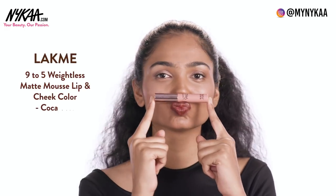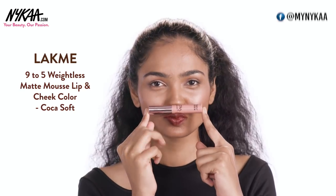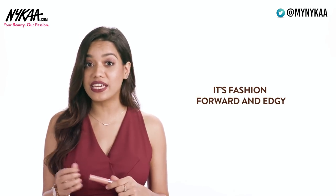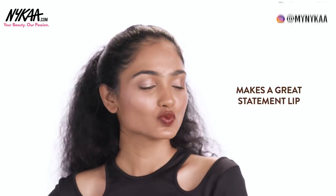And my last lip shade is from Lakme. This is the Lakme 9-5 Weightless Matte Mousse in the shade Cocoa Soft. This is a deep brown lipstick — it's very fashion forward, it's edgy, and this would make for a great statement lip.